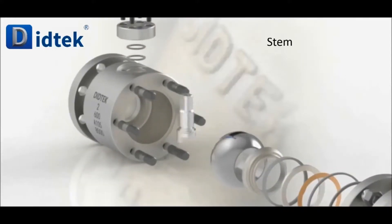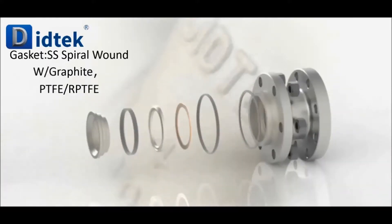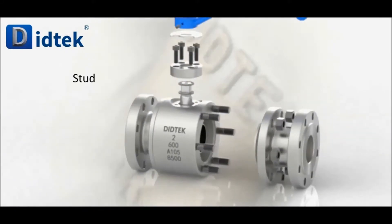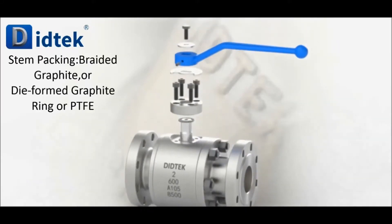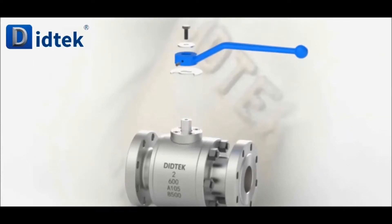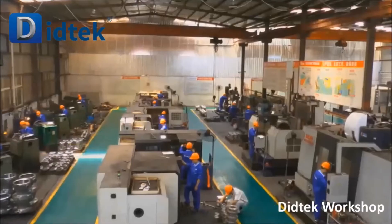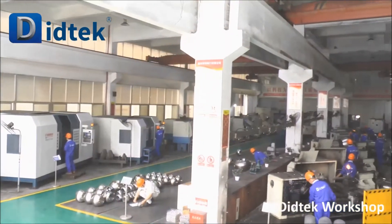Through these years' development, DTEC Valve has been recognized as a valve supplier with superior quality and capability of meeting all kinds of technical requirements of customers. It can provide customized products for a variety of intentions, being popular among customers.